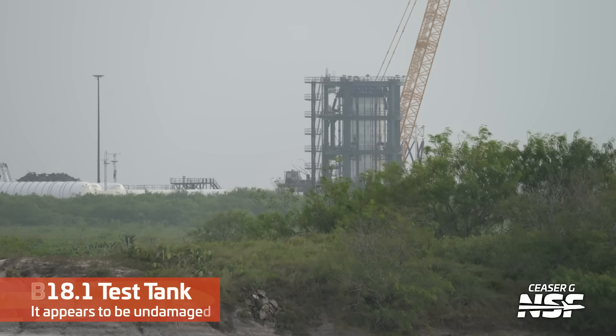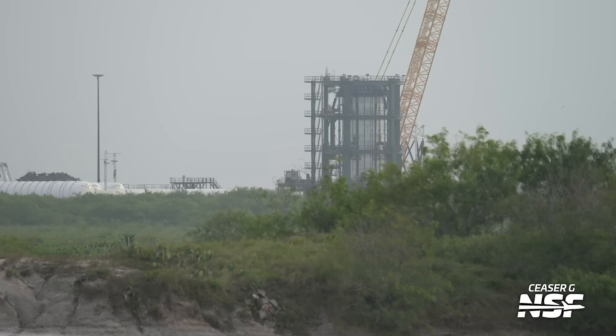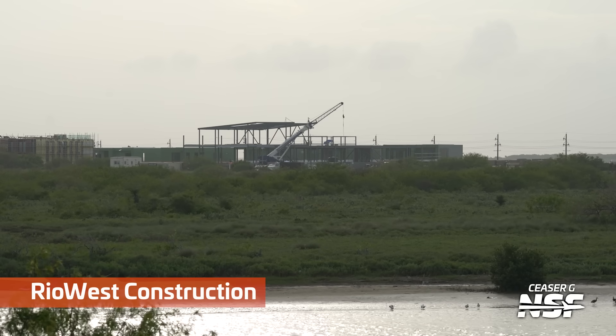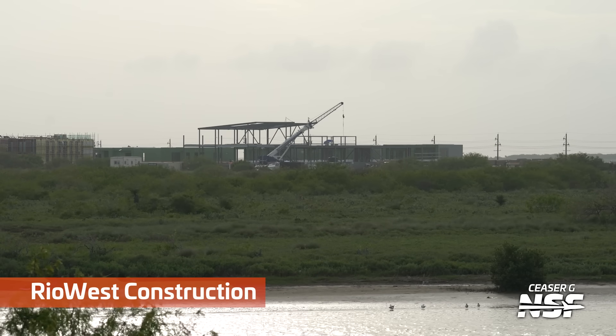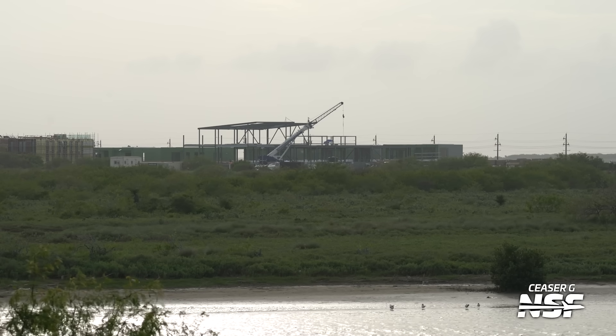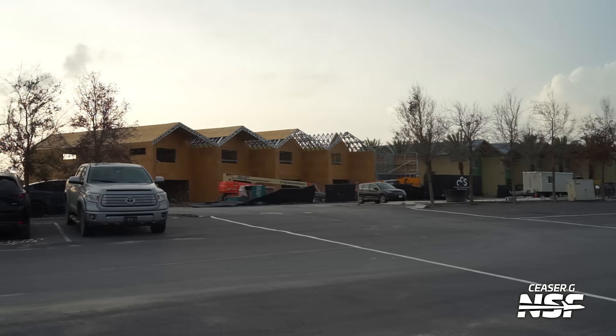Over at another part of Massey's, there's that B-18.1 test tank. At this range it appears to be undamaged, but who knows — it may have taken some hits, heat damage, or thermal cycling. There's Rio West, that mixed-use development they've been working on up the highway between the production site and Massey's.